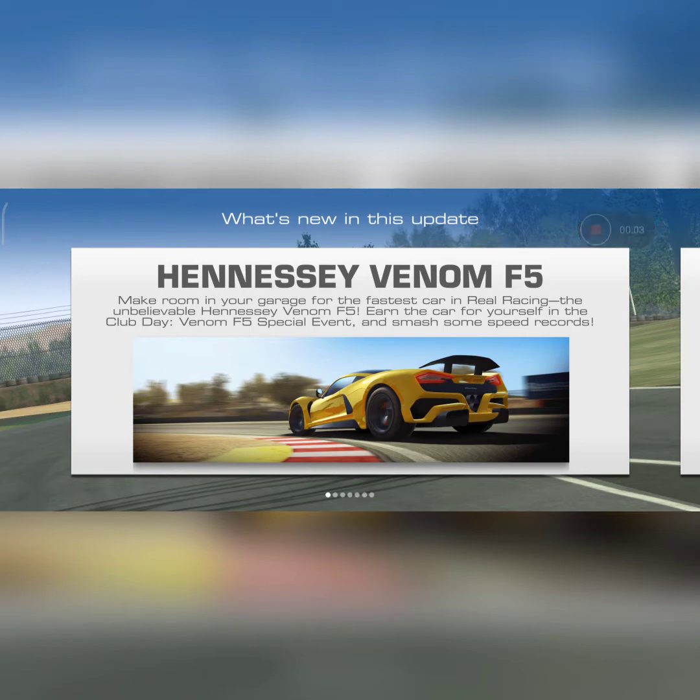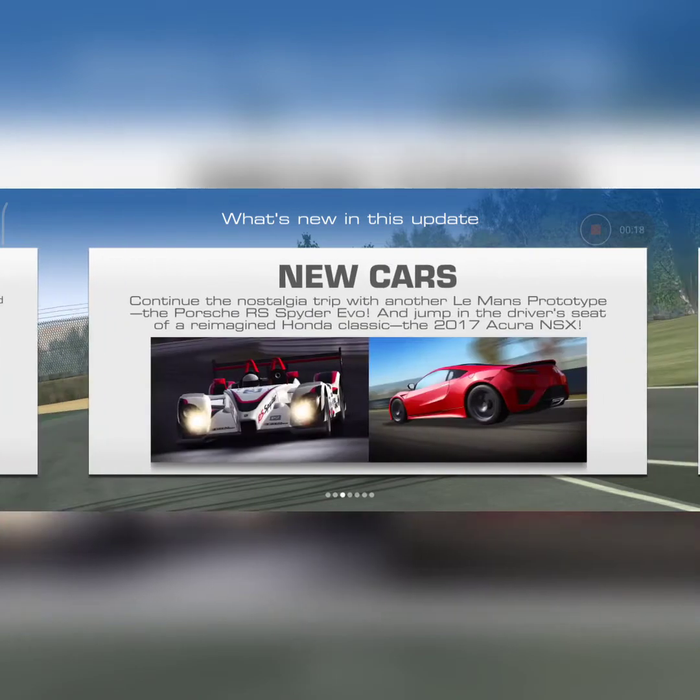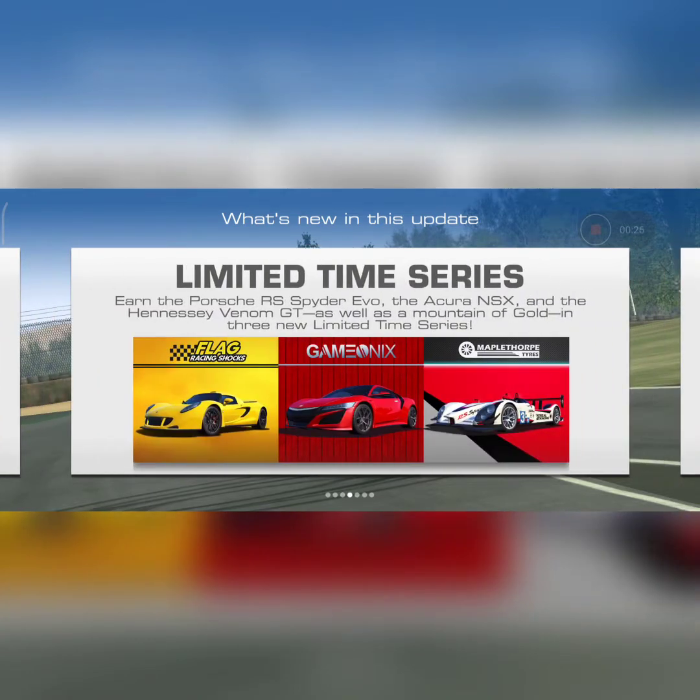Hello race fans, here we are with a new video. This video features the new events and cars that have come up in version 9.3 of the game. Basically at 5:30 a.m. the update came up and I downloaded it in the afternoon. These are some of the cars and events that are going to feature, as we have seen in the previous video of version 9.3.